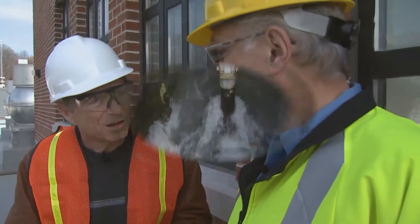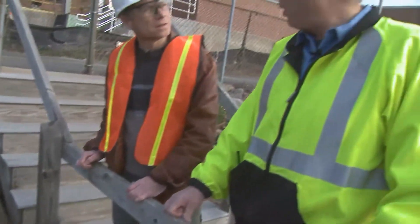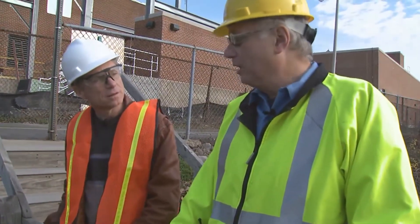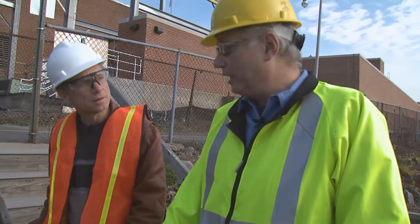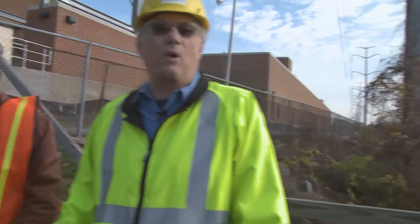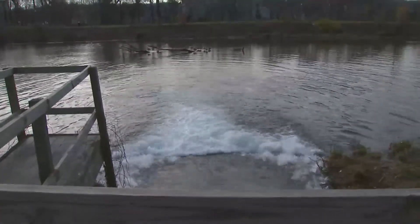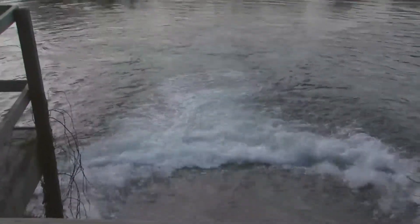That's correct, David. This is our plant outfall. What started out as 30 million gallons of raw wastewater is now 30 million gallons of super clean water, and it's being discharged into Four Mile Run. Everything we've seen — every physical, chemical, and biological means at our disposal — was done to make this water as clean as possible.